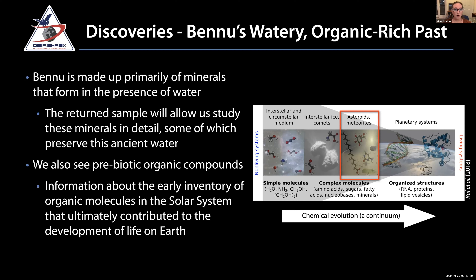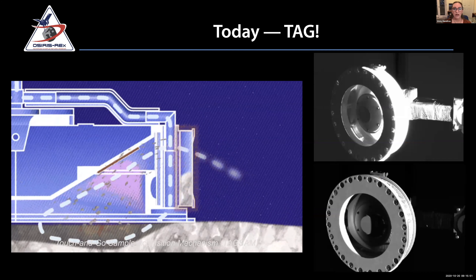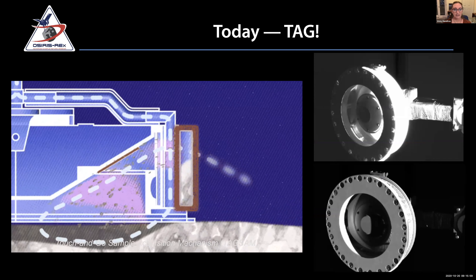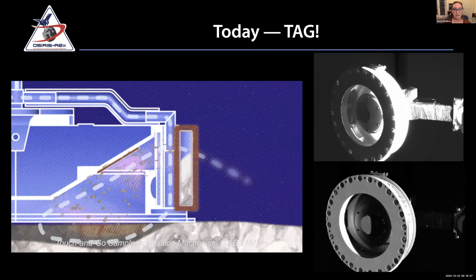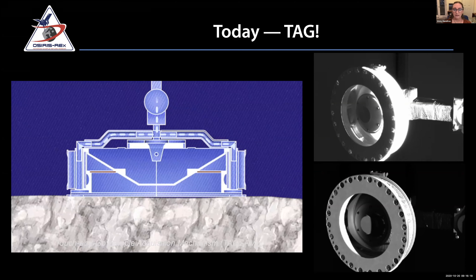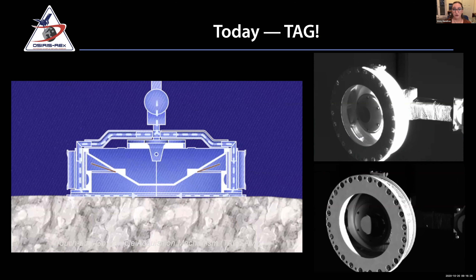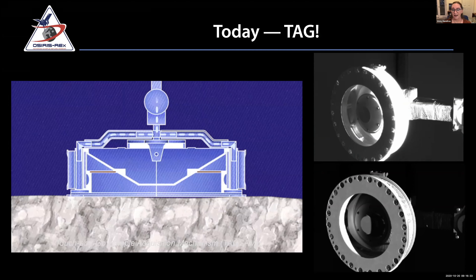Tim will talk more about the water and its relevance. Today is our TAG event — TAG stands for touch and go. We don't actually land on the surface of Bennu. The robot arm with its touch-and-go sample head contacts the surface, then neutral gas is injected, causing the surface to become disrupted, and particles flow into our sample collection chamber. When we photograph the TAG-SAM later today after the touch-and-go maneuver, it should look a whole lot dirtier.